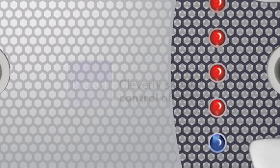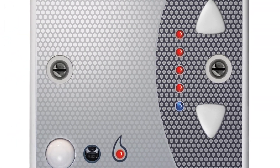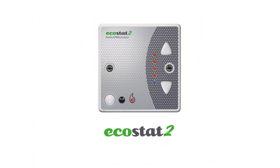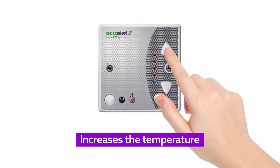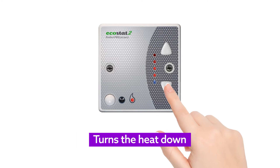Prefect supply the heating control in your accommodation. You may have noticed a Prefect product in your room. The unit on your wall is an Ecostat 2 controller. These are the control buttons. This one increases the temperature. On Ecostat 2, the LEDs light up one by one to indicate the heating level. This button turns the heat down.